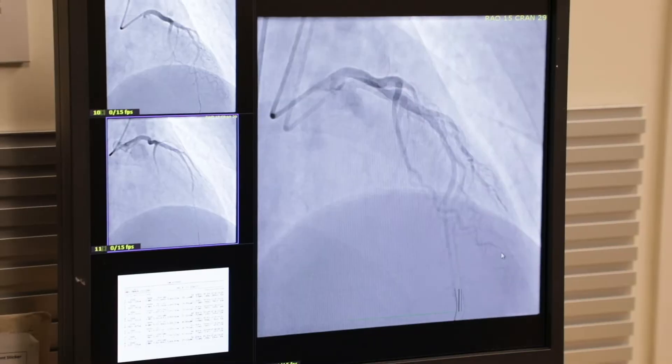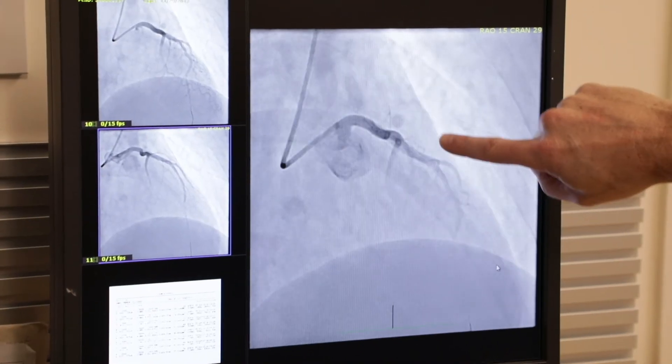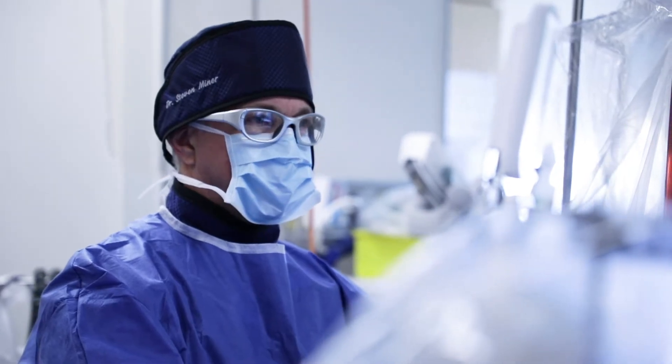When Dr. Minor looked at the report after the stress test, he said, 'I see it' — which was so emotional, because it was like decades of people saying it was nothing. And his words were: 'I believe you. I see it. We're going to fix this.'